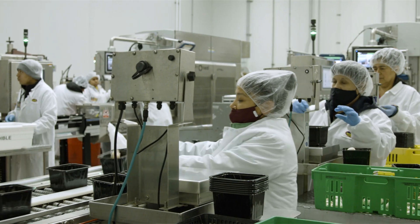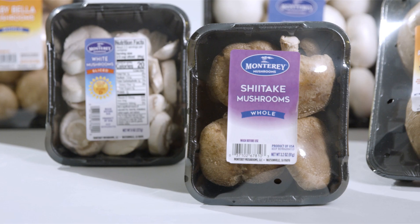Please join us at Monterey Mushrooms in our commitment to sustainability. By choosing black RPET with NIR detectable colorant, we're not only packaging mushrooms — we're packaging a greener future.